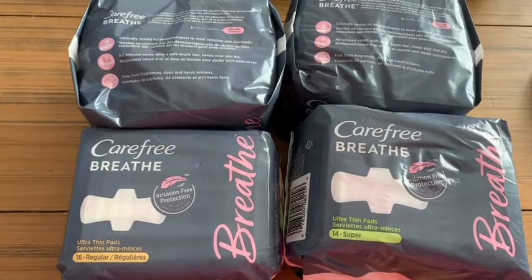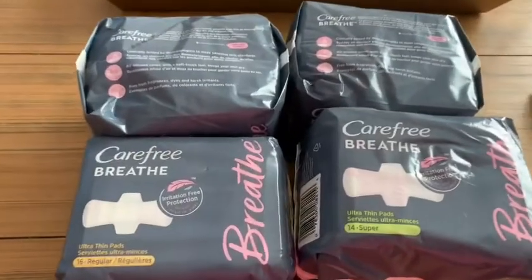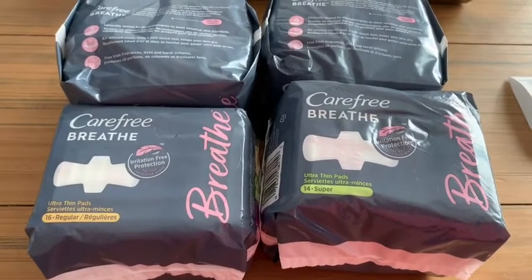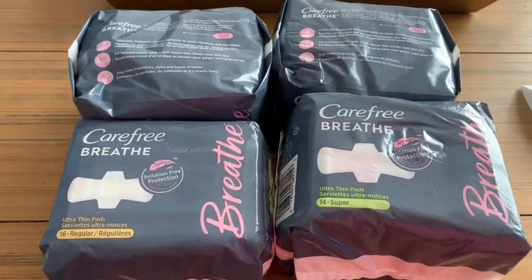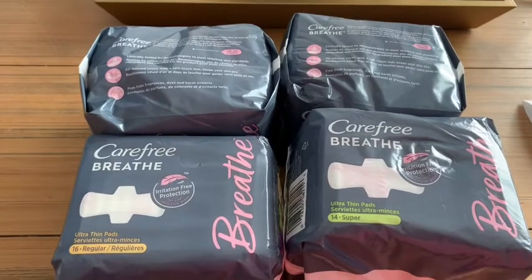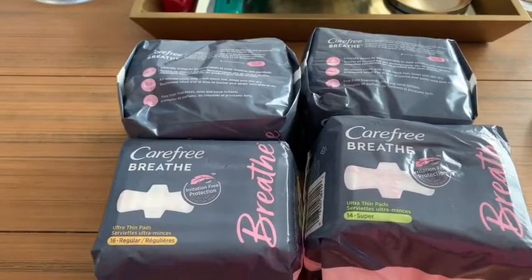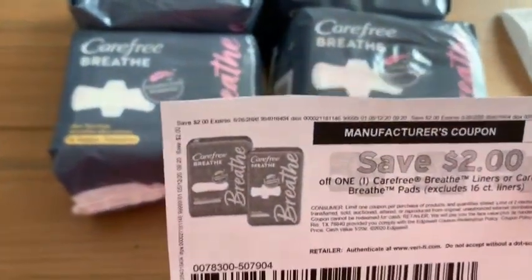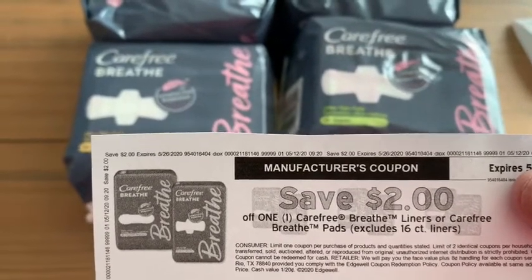I went right in, bought four — buy one get one 50% off. I didn't find any other coupons in the red box or savings center for the account I was using, and I was trying to get in and out fast. I was happy with just using four of the two dollar off one coupons that are available to print. I will put the link in the description below for you to print that coupon — it's two dollars off one Carefree Breathe liners or Breathe pads.